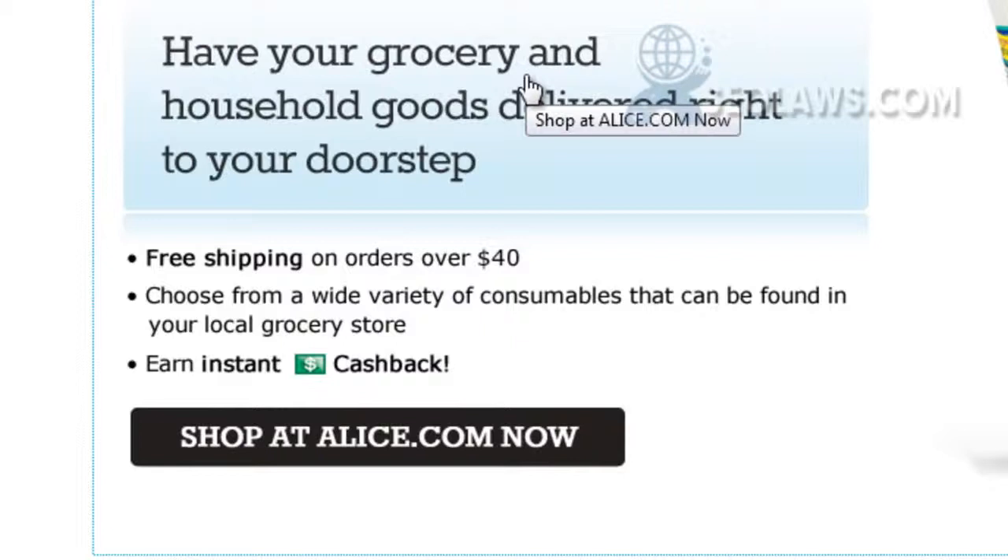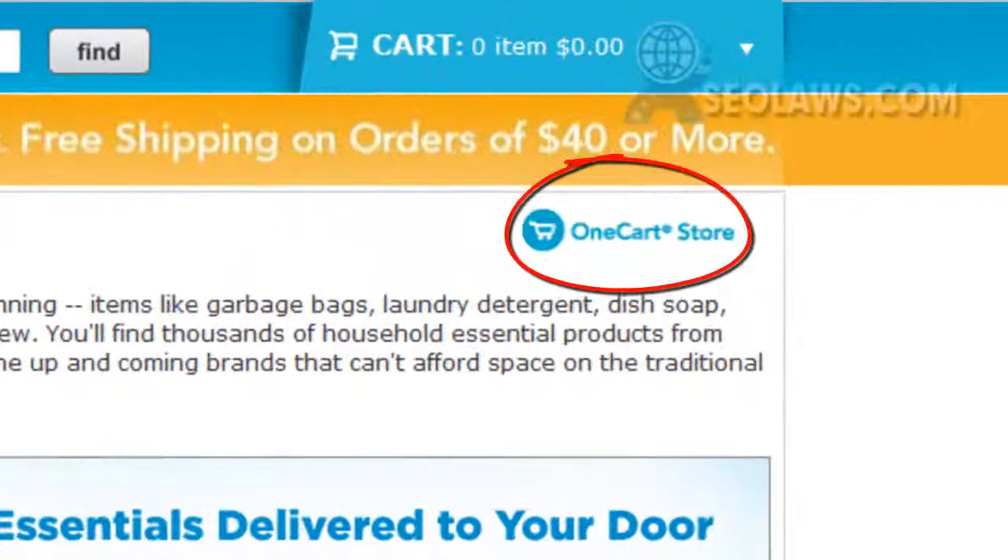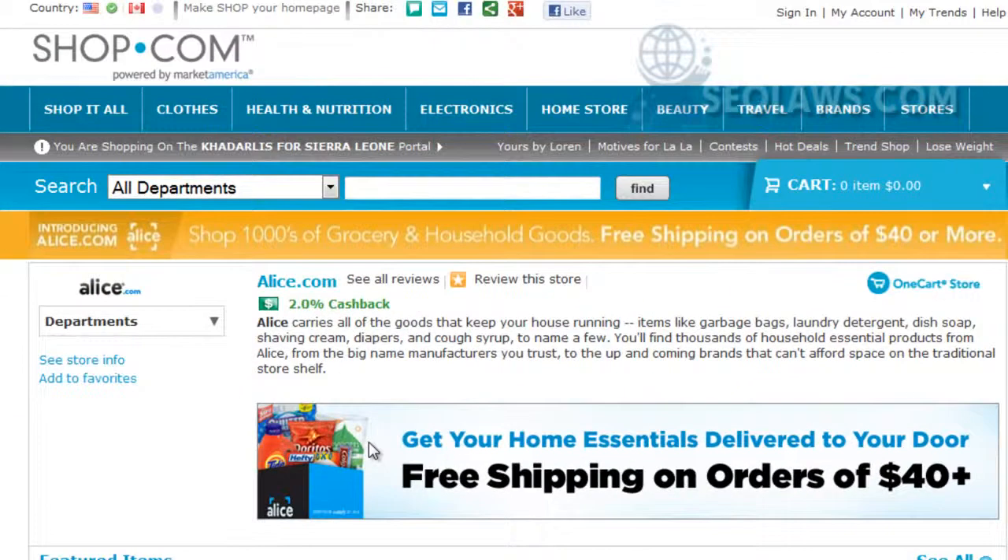By the way, alice.com is one of the one-cart stores. shop.com has the one-cart technology — in other words, they're different stores all integrated into one shopping cart, and you're able to go from store to store, pull different items, and check out one time, which I think is really cool.